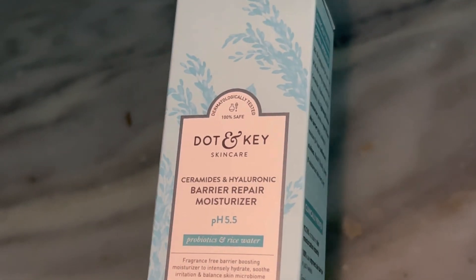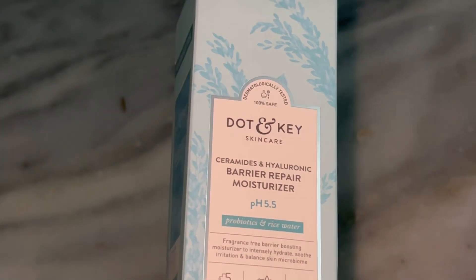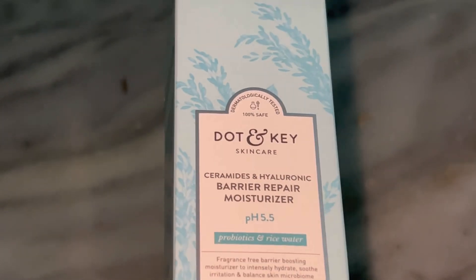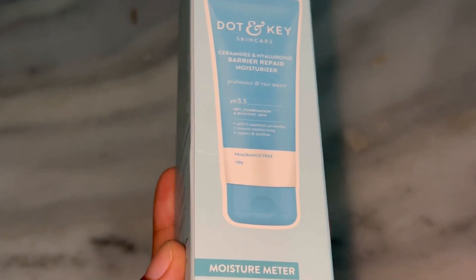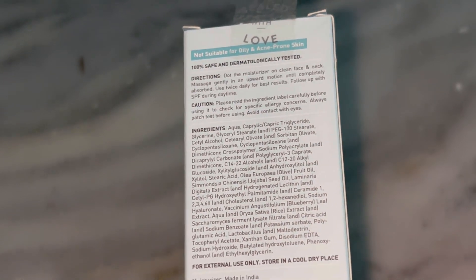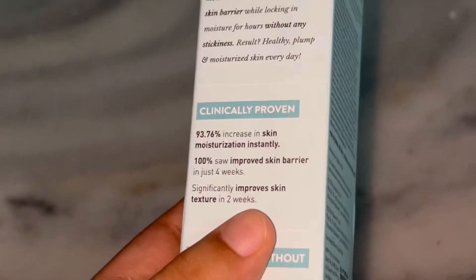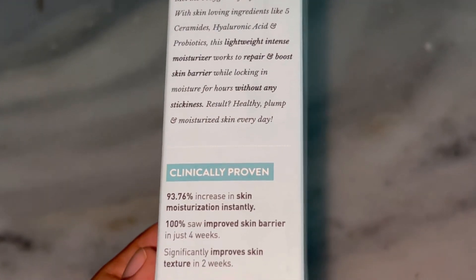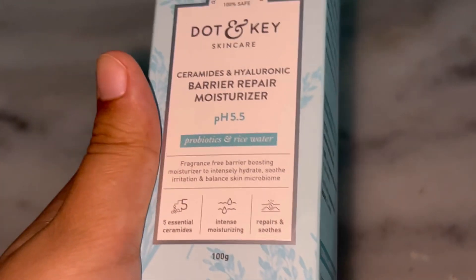Hey everyone, welcome back to my channel! If you are new here, don't forget to hit that subscribe button for more skincare tips and beauty content. Today I have got something special for you — we are talking all about the Dot and G ceramide plus hyaluronic barrier repair face cream. This product claims to hydrate, repair the skin barrier, and soothe irritation, but does it really live up to the hype? Stay tuned because I have been testing this for the past few weeks and I am going to give you my full honest thoughts.